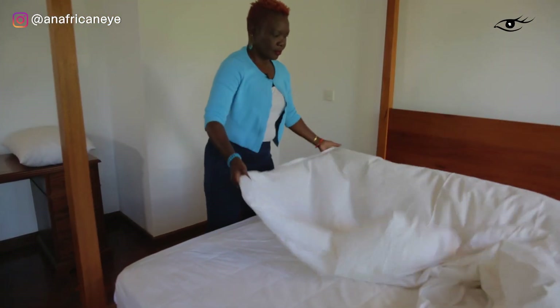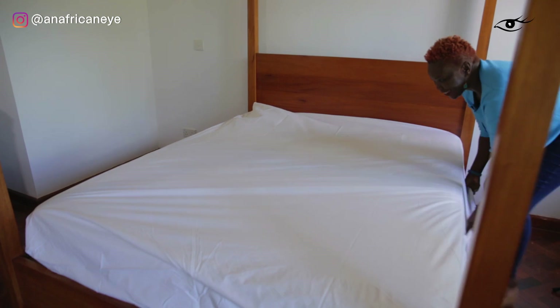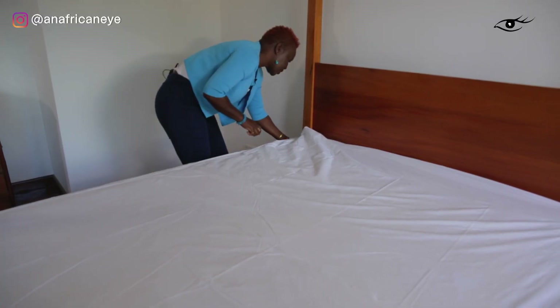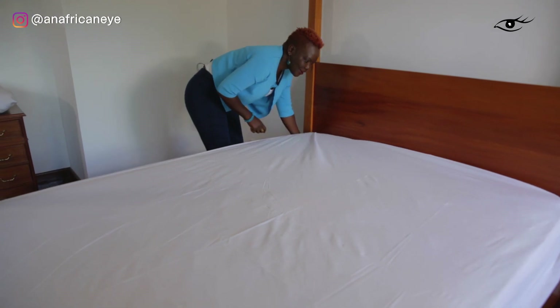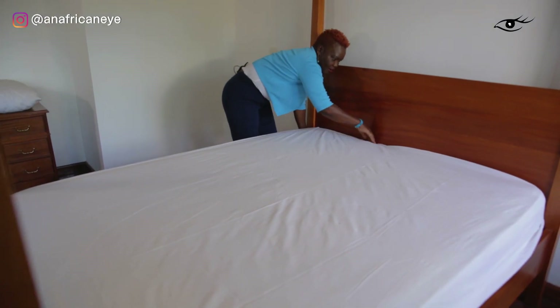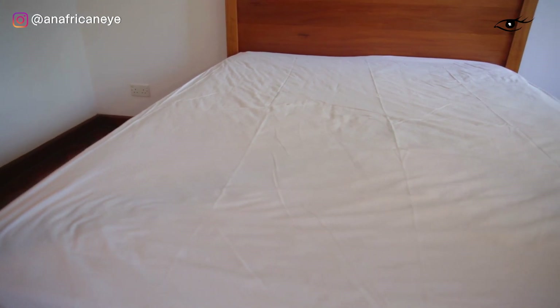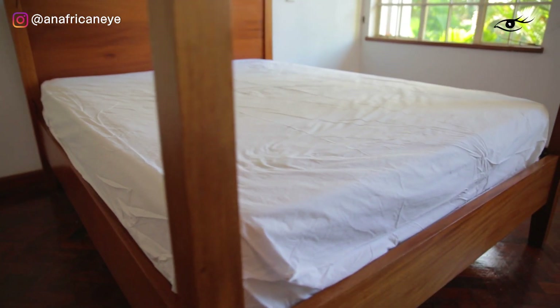I prefer fitted sheets because they're just much easier to make a bed with. So I always buy the elasticated fitted sheets for all my beds. You can get the plain ones but they can look really untidy if you don't know how to tuck them in properly. So for me, fitted sheets are always a go-to.